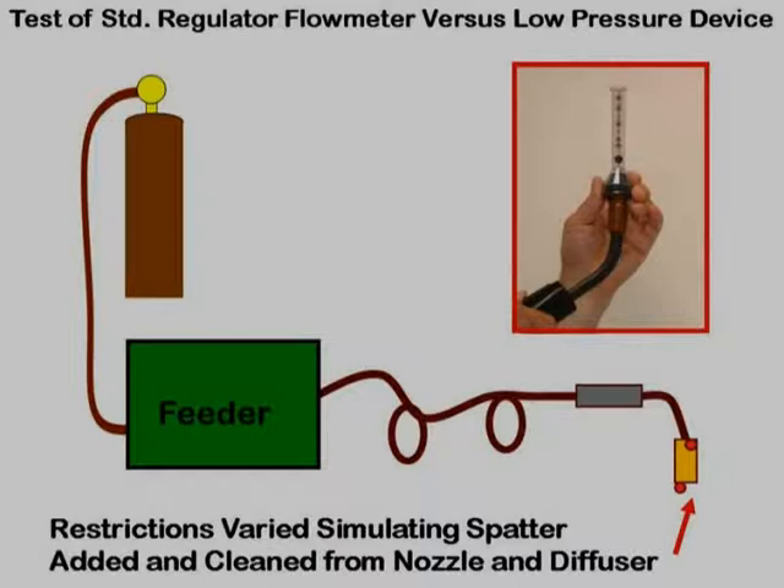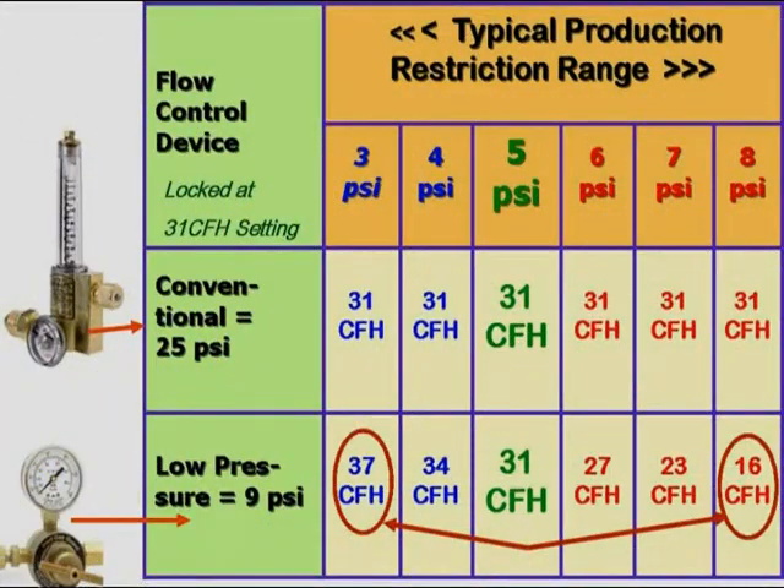Gas flow was measured at the gun nozzle and restrictions were then added and removed. The 25 psi regulator flow meter maintained the preset 31 CFH over the range of restrictions found in industry, with no change in knob setting. The low-pressure gas guard device eliminated surge, but caused the flow to vary from a low of 16 CFH to a high of 37 CFH when set for 31 CFH. The flow-calibrated pressure gauge read 31 CFH for all tests since the pressure didn't change, giving a false impression of constant flow. Welders often see the consequences of these flow variations and set overall flow at high levels to compensate, wasting rather than saving shielding gas.